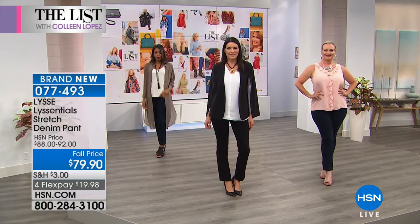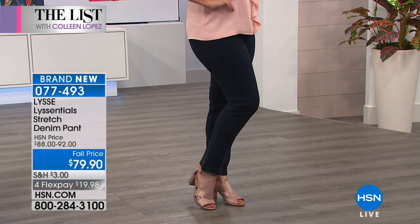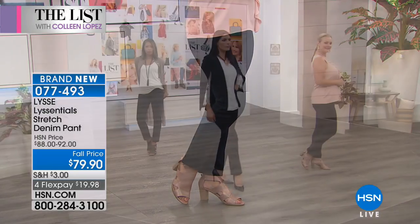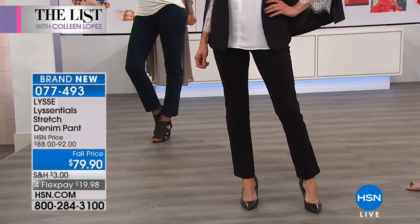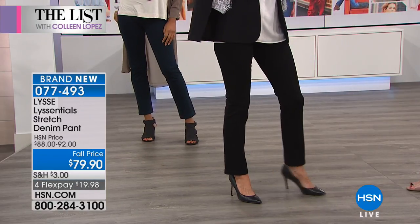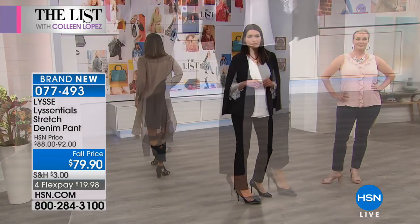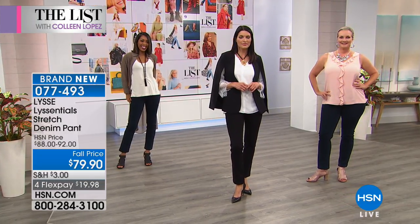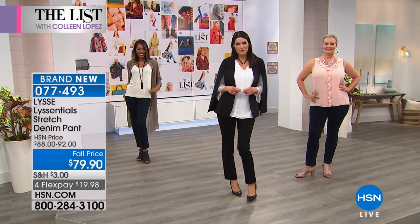We're both wearing the black, but it also comes in indigo. Laura has on the indigo, which is your dark, sleek, dressy denim — a lot of people won't even know it's denim when they first look at it. It just looks like a beautiful pant that really conforms to your shape. So two colors: indigo or black. Angie has it on in black with a nice little cape, and Nikita is in the back twirling around looking really cute with her duster on.